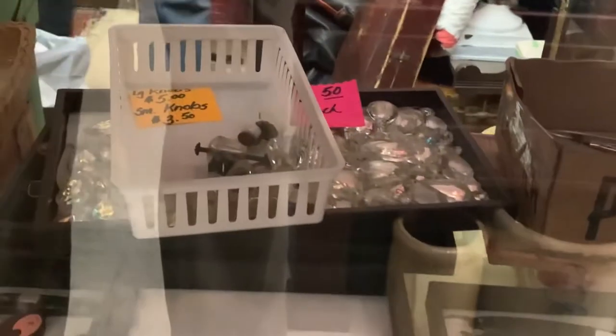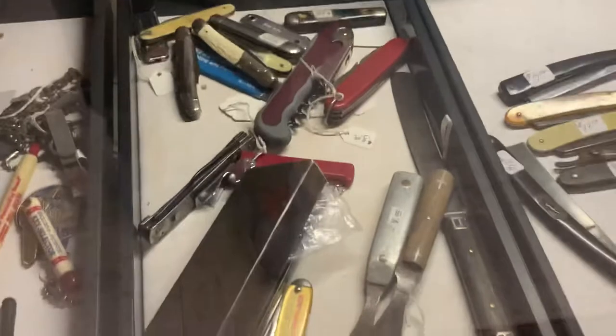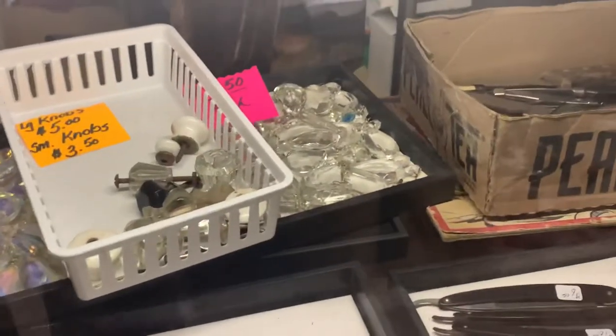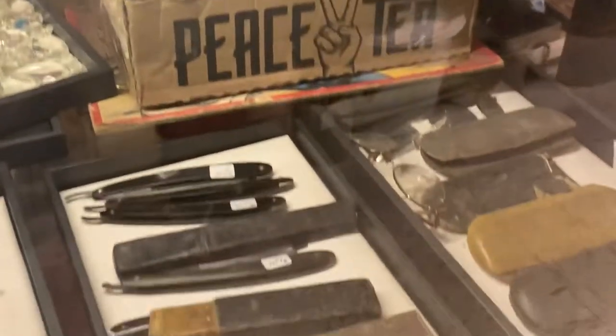Here's some more items in this cabinet — they have like shaving knives, quite a few shaving knives. Some old eyeglasses. And then there's some prisms back there — those prisms right there look like Aurora Borealis, and then there are more clear prisms over there. And some knife collections.